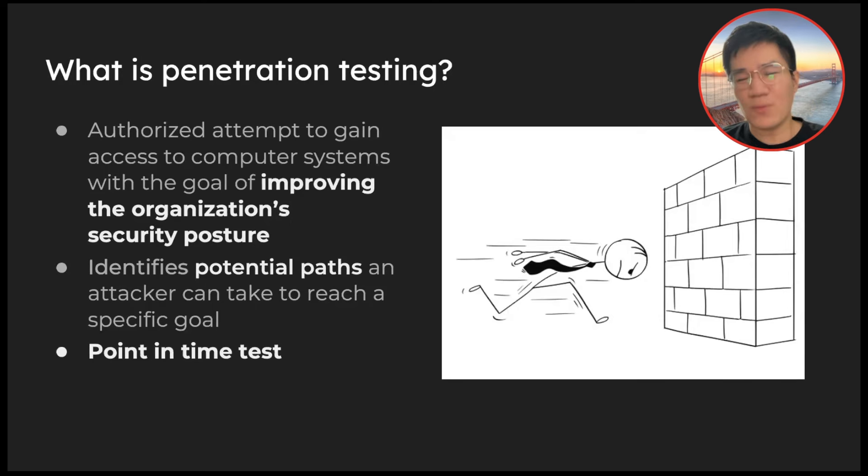It's also what we call a point-in-time test. That means even though you underwent pen testing a few months ago or last week, that test is only valid for that point in time — it doesn't mean you'll be vulnerable next week, but the test is valid only for that moment.